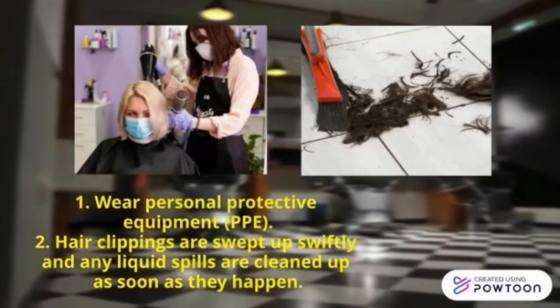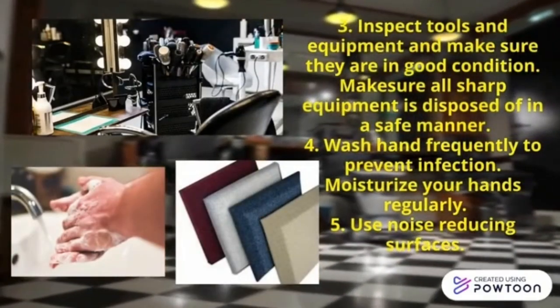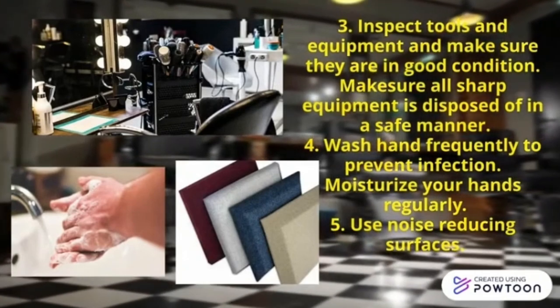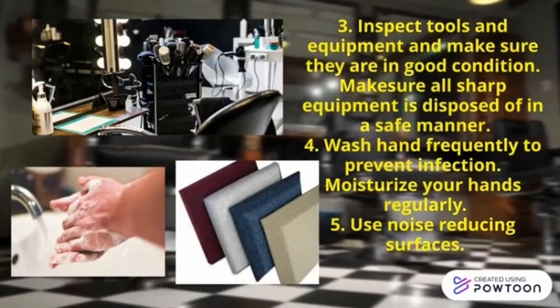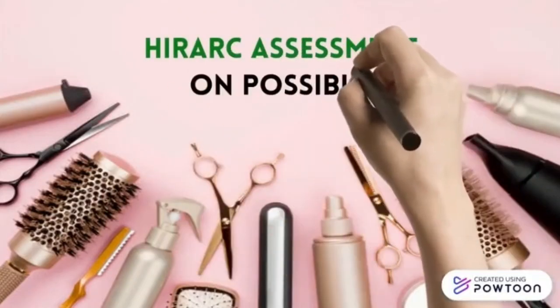Second, sweep hair clippings and clean liquid spills straight away. Third, inspect tools and equipment and make sure they are in good condition and all sharp equipment are kept in a safe manner. Fourth, wash and moisturize your hands frequently to prevent infection. Lastly, use noise-reducing surfaces.